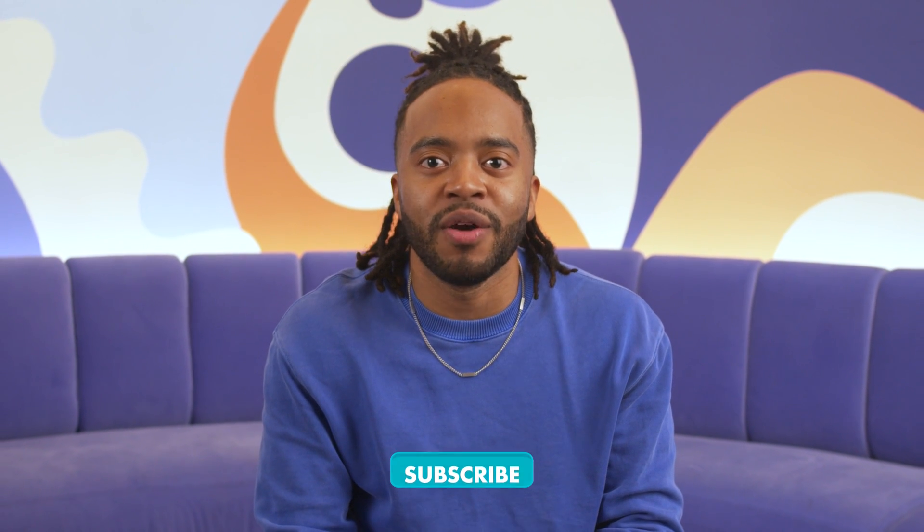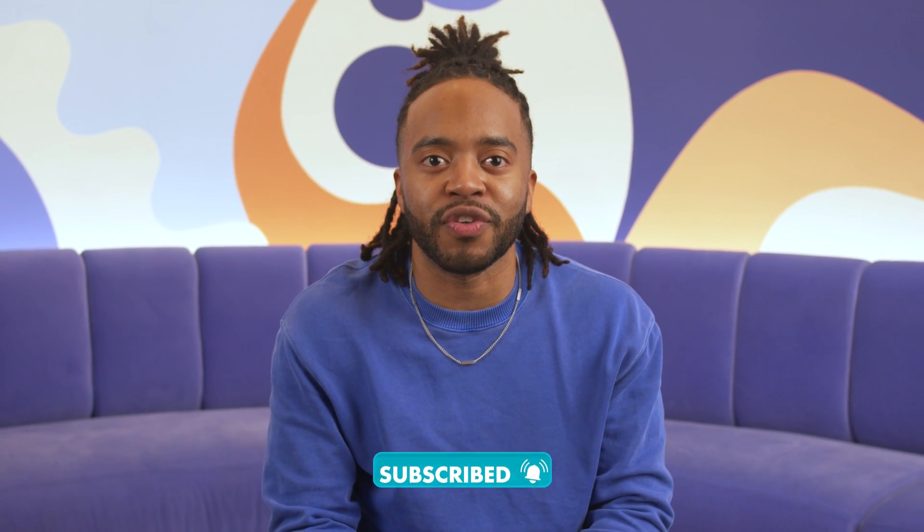What's up, everyone? Welcome back to CapCut's YouTube channel. I'm Jeremy, a Creator Community Manager at CapCut. If you're ready to take your content creation to the next level, then you're in the right place. We have two new groundbreaking features for you that will catapult you into the future of editing.